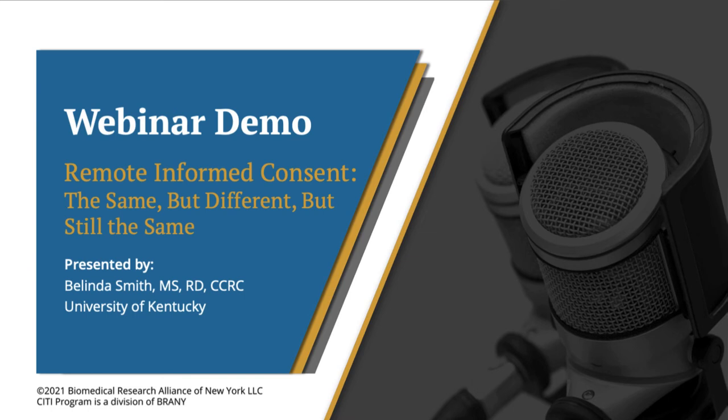Welcome, everyone. Thank you for joining us for today's CITI program webinar. Today's topic is remote informed consent: the same but different but still the same.